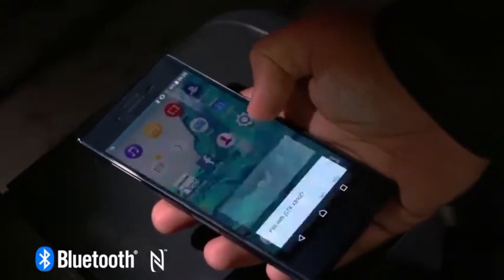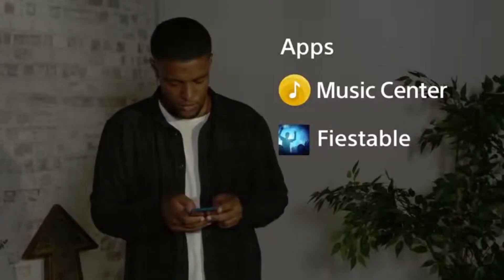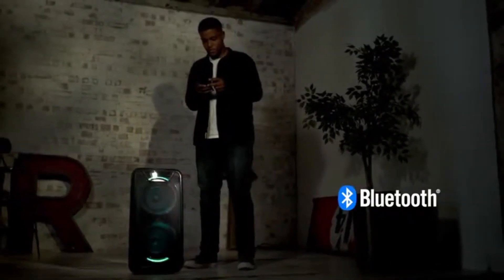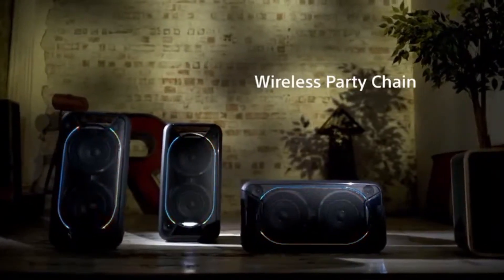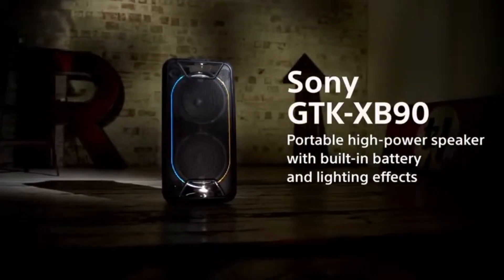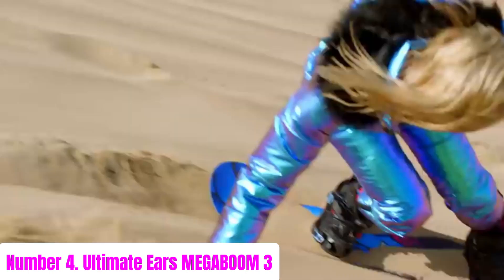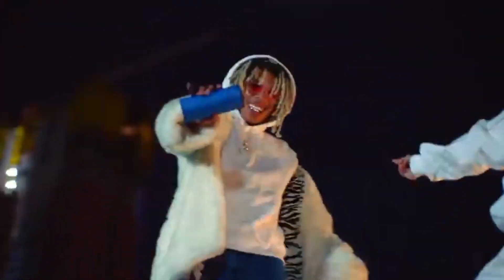Whether indoors or outdoors, thanks to its portable design and built-in handles, you can take the GTK-XB90 wherever the party takes you. Plus, with the ability to connect multiple speakers wirelessly, you can expand your sound system for an even more immersive experience. Get ready to make memories that will last a lifetime with the Sony GTK-XB90.